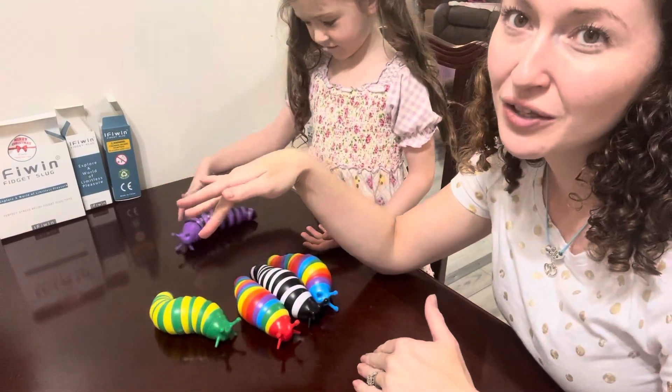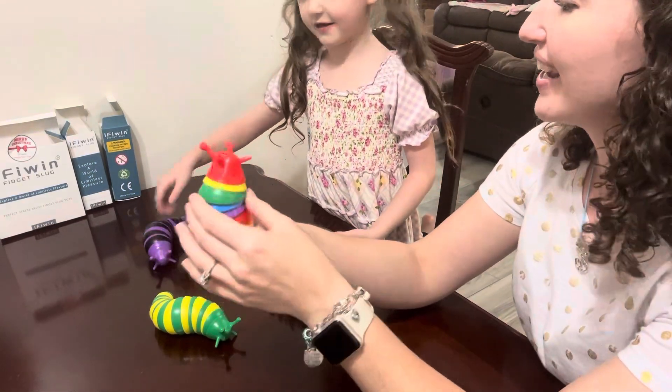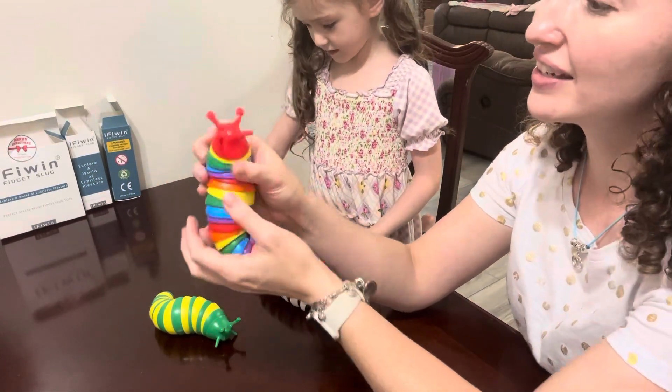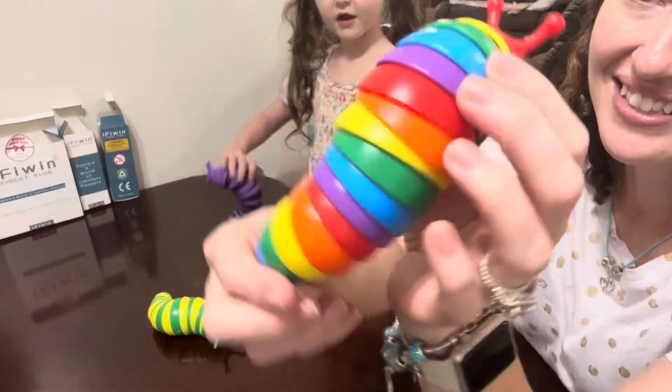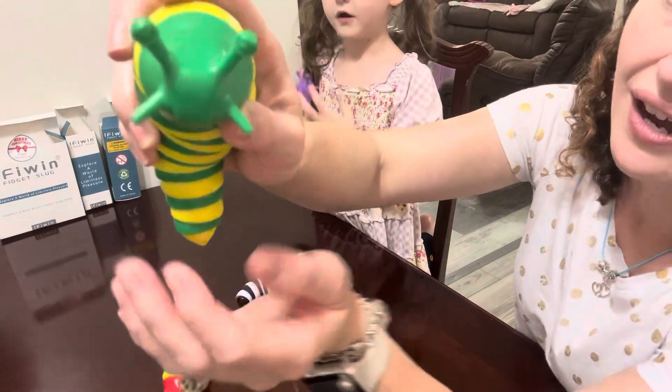They come in so many cute colors. We absolutely love the rainbow ones. They're little slippery slugs — look at that cute face, colorful body. You can see their eyes.